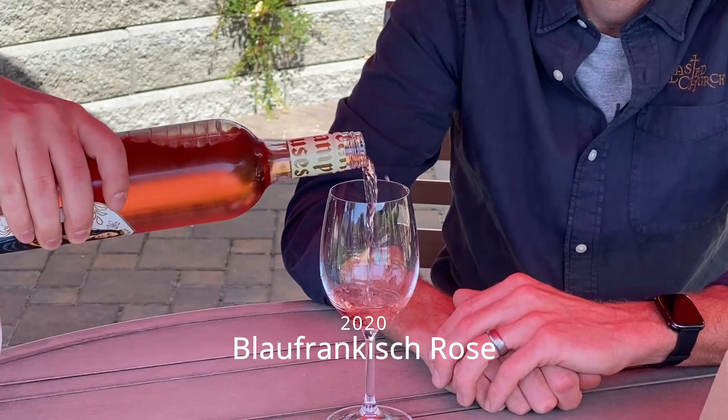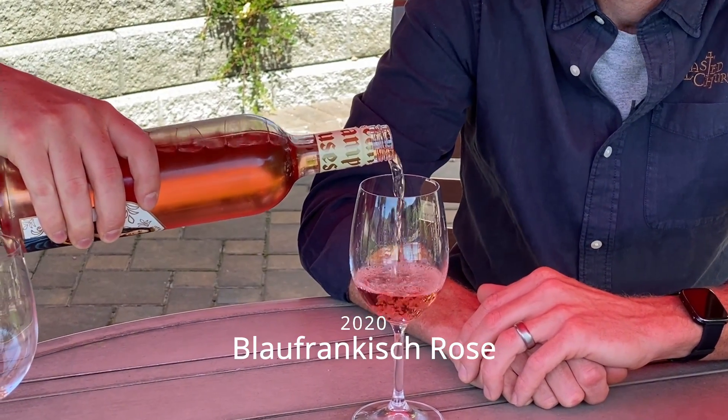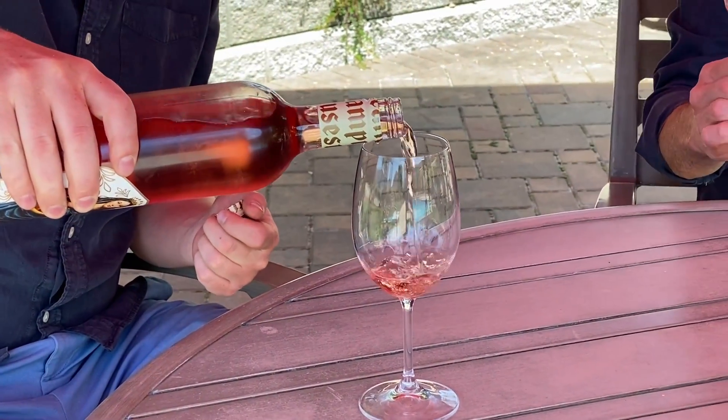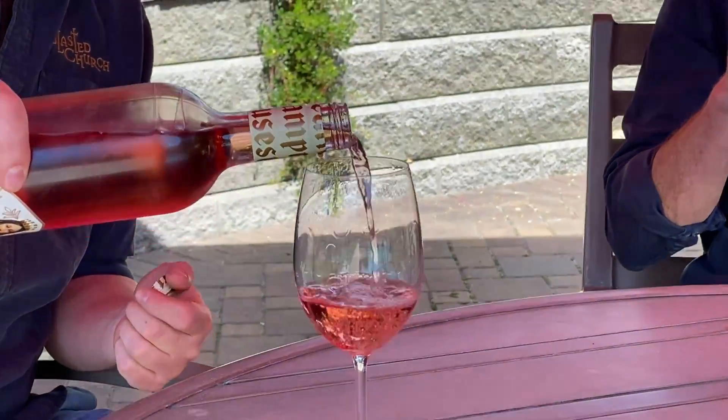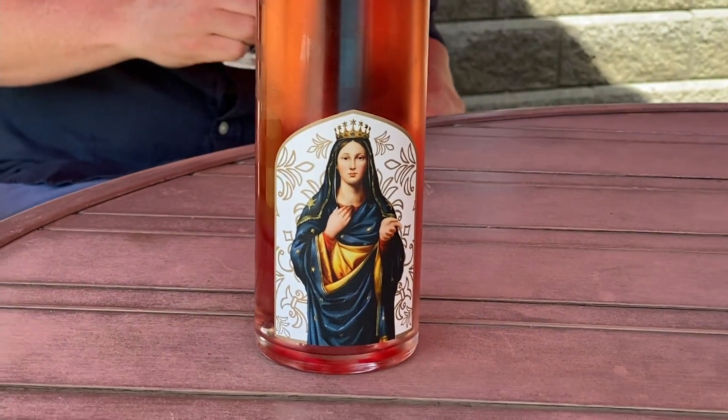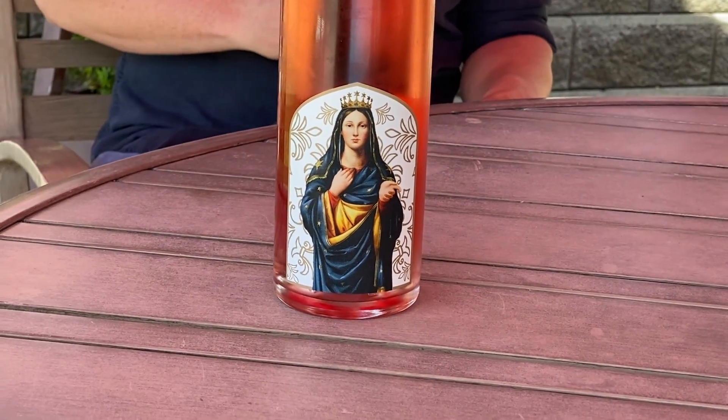Moving into the rosé category now with our return into rosé production. This is our 2020 Blaufrankisch rosé — look at that colour, beautiful. This is estate-grown fruit up here on our Skaha Bench location. Blaufrankisch is the grape varietal, an Austrian red, and the vines are getting up there — almost 30 years old now.